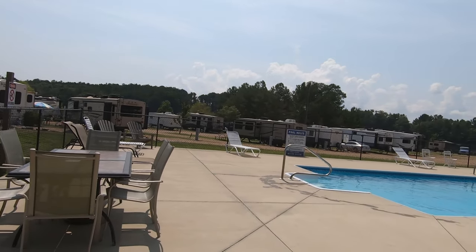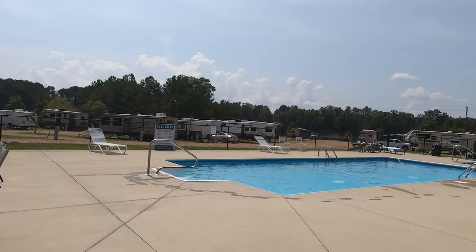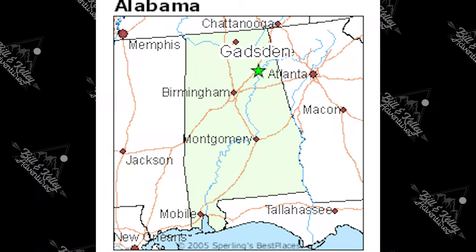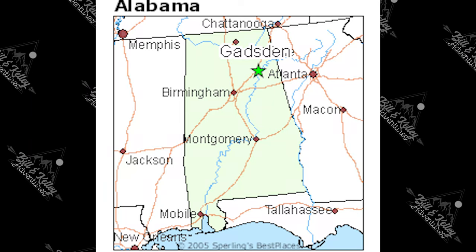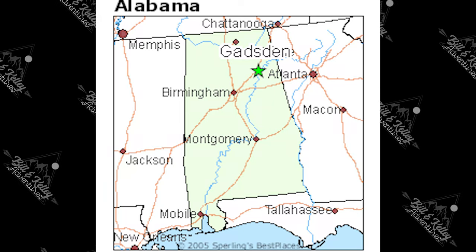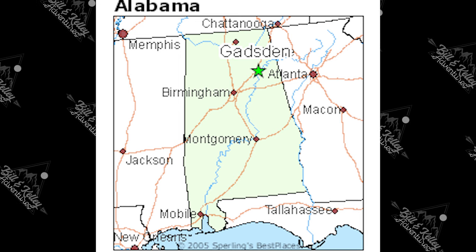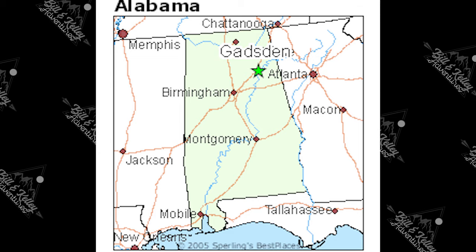This RV park has a really nice pool with a kiddie play area. Gadsden is a city in Etowah County in Alabama, located on the Coosa River about 56 miles northeast of Birmingham and 90 miles southwest of Chattanooga, Tennessee.